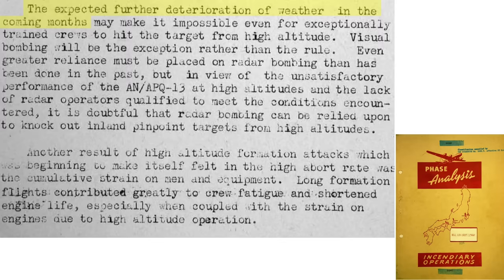The weather was expected to worsen in the upcoming months, and only the best trained crews would hit the target. The sighting method over Japan, given the weather, would be radar rather than visual. Radar bombing is less accurate than visual, and the B-29's AN-APQ radar struggled to provide accurate scope resolution at high altitude, making radar-sighted precision bombing less successful.